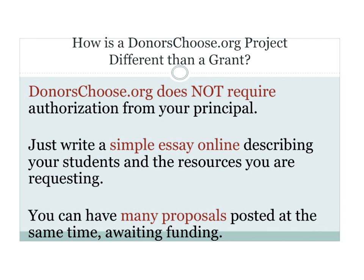What I like about DonorsChoose is I don't have to get the principal to sign anything as a requirement to submit my projects. There's not a lot of work for you to do once you set up your account — it's just a small essay, like three paragraphs. You can have many proposals and projects up waiting to be funded. When you're a pro like me, you can have eight circling around at the same time.